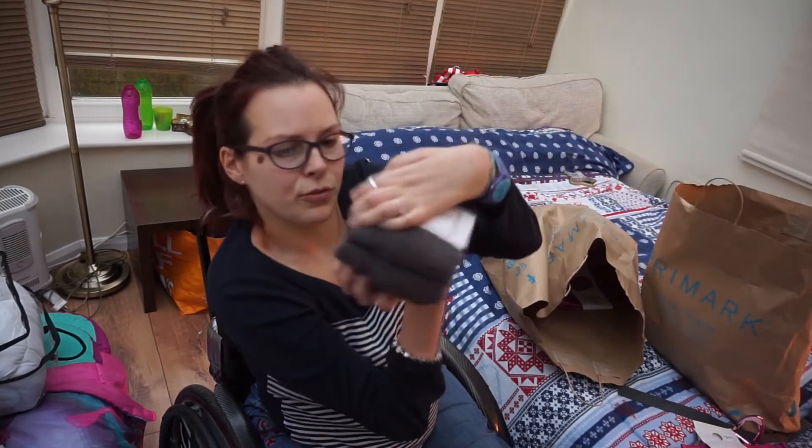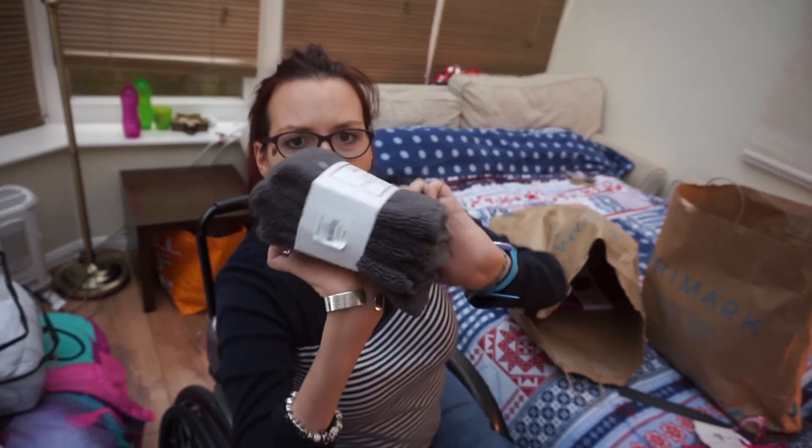Two packs of flannels — three flannels in each pack — which were £3. I got dark grey and another colour.